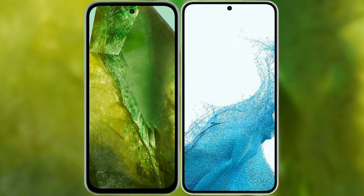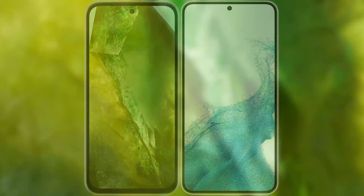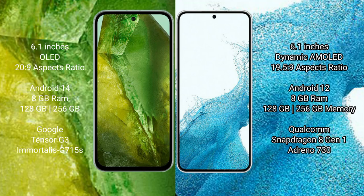I will compare the new Google Pixel 8a with Samsung Galaxy S22. Google Pixel 8a comes with a 6.1-inch OLED display and an aspect ratio of 20:9. Samsung Galaxy S22 comes with a 6.1-inch dynamic AMOLED display and an aspect ratio of 19.5:9.